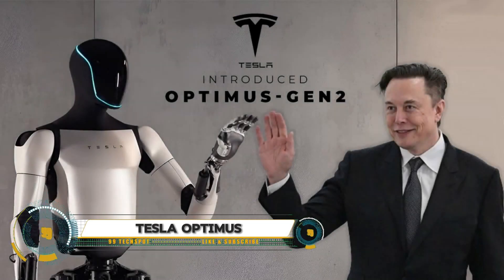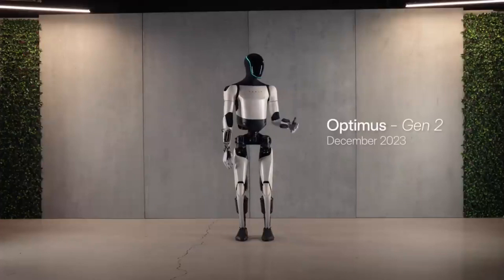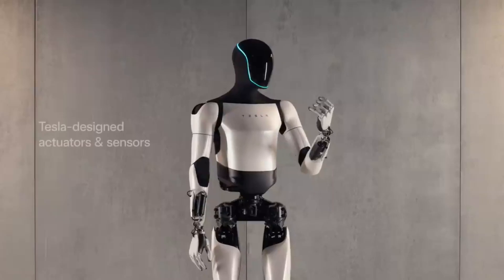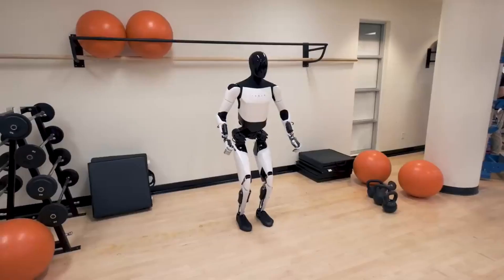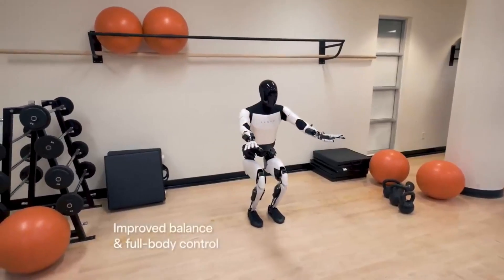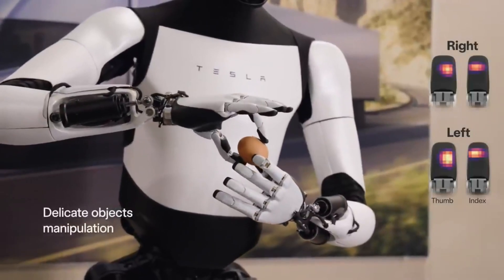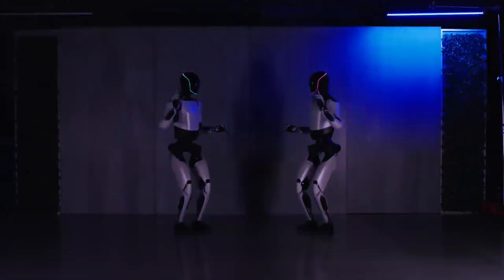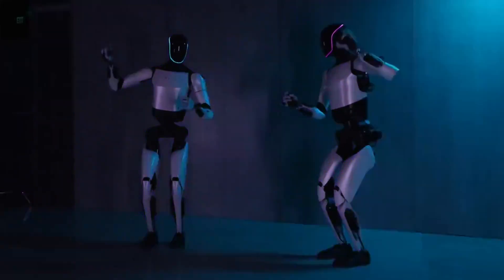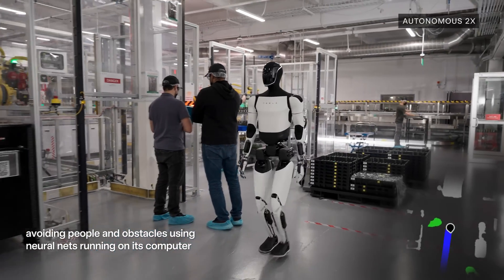Tesla Optimus is a groundbreaking humanoid robot designed to tackle a wide range of tasks, from household chores to complex industrial work. Unveiled at Tesla's AI Day event, Optimus has demonstrated impressive abilities such as walking autonomously, navigating uneven terrain, and even performing yoga poses. Built with advanced artificial intelligence and robotics technology, it aims to bring efficiency and versatility to everyday tasks.